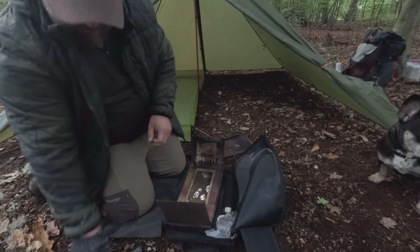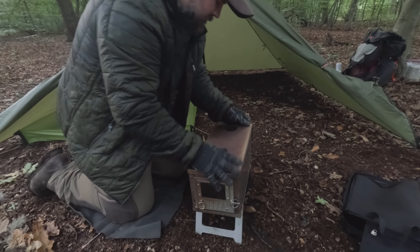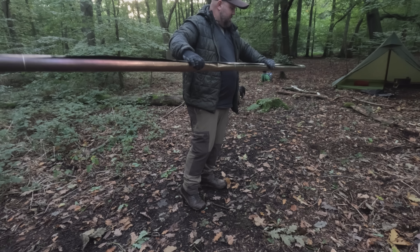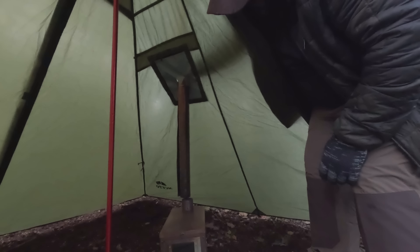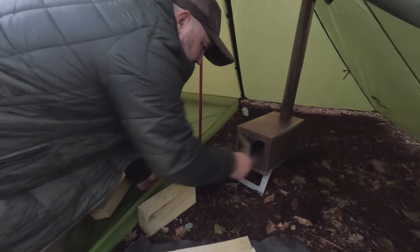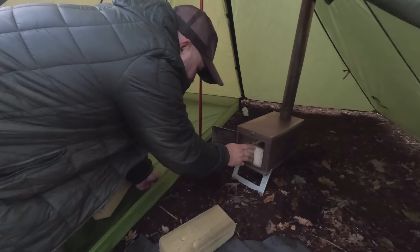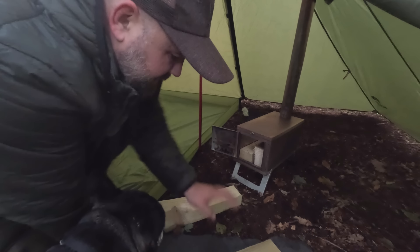Probably gloves on so I don't get covered in soot. I've got some old bits of posts that I've brought from home just to get us going, because it's been lashing it down for the past few days - as you'll have seen from my videos, it's always lashing it down. So I wanted to get it started with these and then I'll go collect some logs.